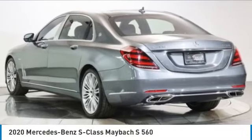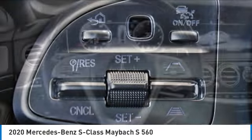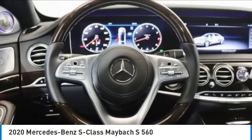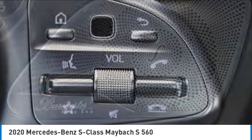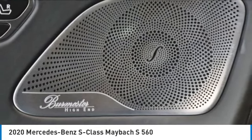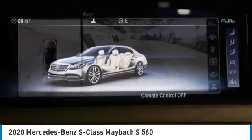We are pleased to show you the 2020 S-Class. The S-Class is perhaps the only car in the world that doesn't aspire to be something else. It's a super comfortable and agile luxury sedan. This vehicle has less than 800 miles. Here are some of this vehicle's great options.